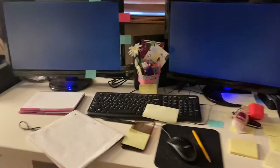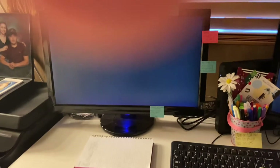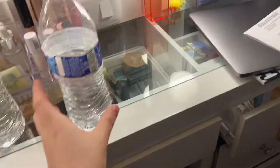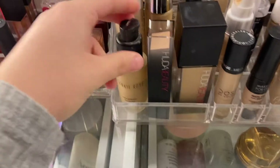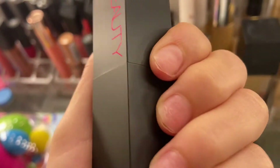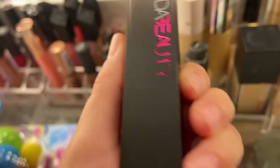Good morning guys, this is day 3. I'm getting ready to work. I just washed my face and I haven't used this foundation, the stick one from Huda Beauty. I'm sorry I don't have my nails done, my buchona nails — I'm letting them heal. Look at them, they're messed up.